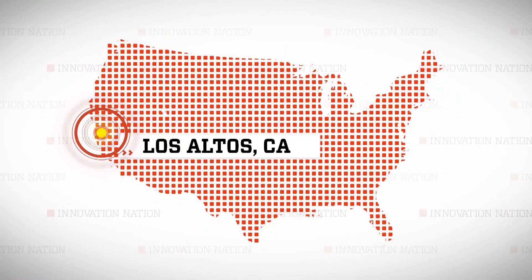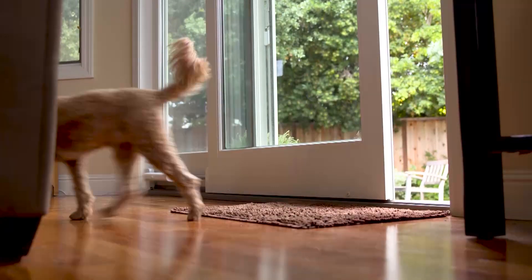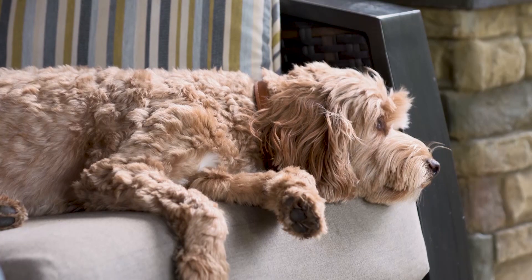I made the trip to Los Altos, California to meet brother-in-laws Adam Smithline and Mike Demoly, who came up with the idea for Mike's dog Cooper, who looks super impressed right now.